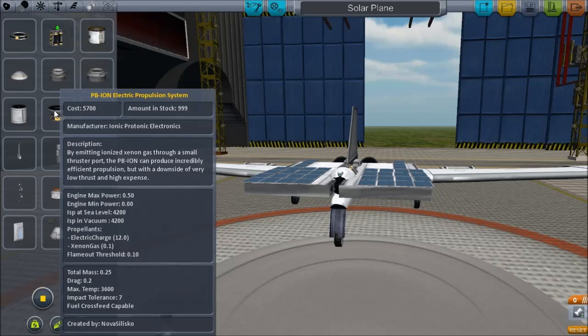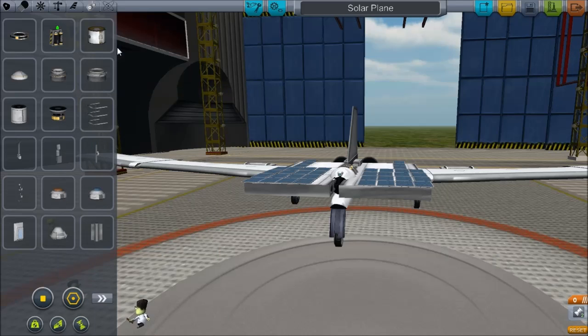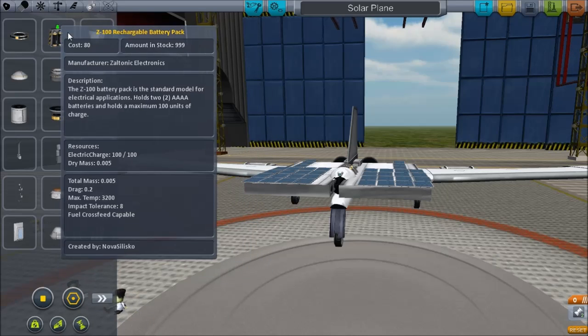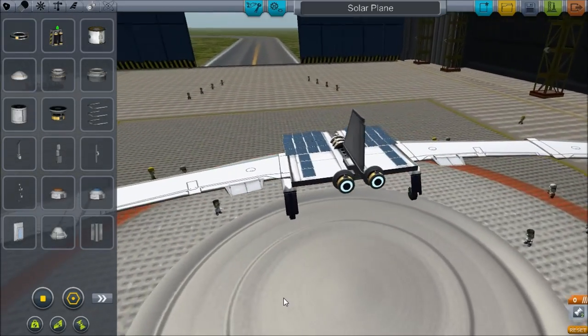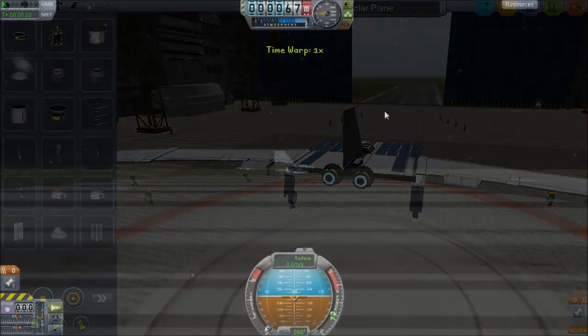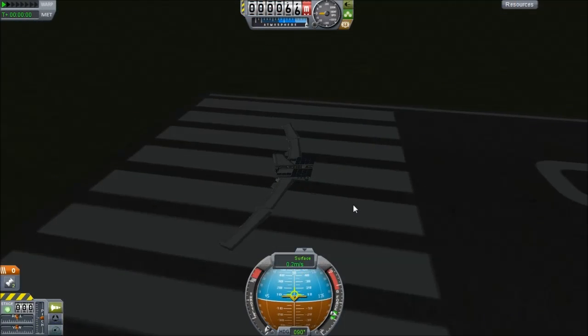So what we've got here is a small automated aircraft. I've used the cubic probe body to build my aircraft around. There's two ion engines on there, a structural wing with 19 solar cells on each side.